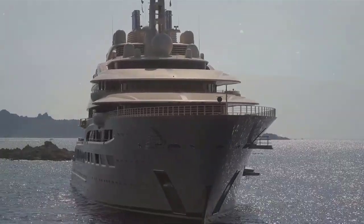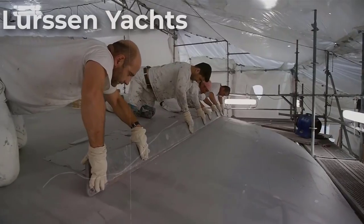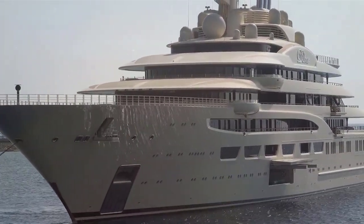Dilbar is a superyacht that exudes grandeur and elegance. Built by Lürssen Yachts, one of the world's most renowned shipyards, it was delivered to its owner in 2016. Measuring an impressive 156 meters in length, Dilbar is a true behemoth on the water and the world's biggest yacht measured by interior volume.